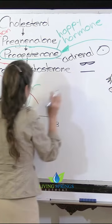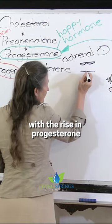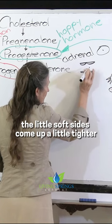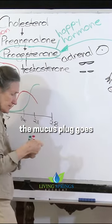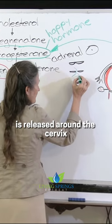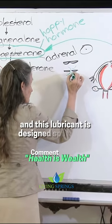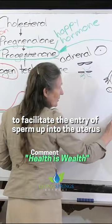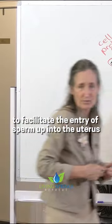But at this time of the month, with the rise in progesterone, the little soft sides come up a little tighter. The mucus plug goes, and a special form of lubricant is released around the cervix. This lubricant is designed specifically to facilitate the entry of sperm up into the uterus.